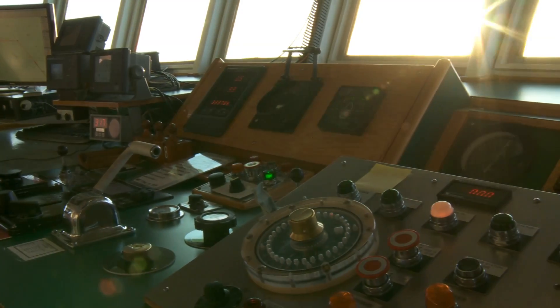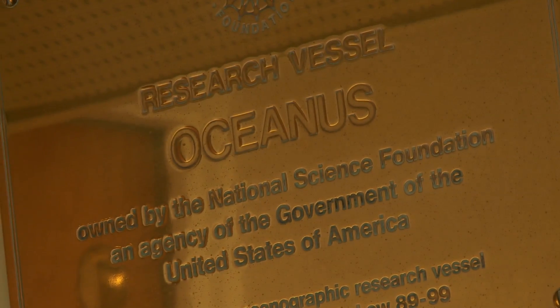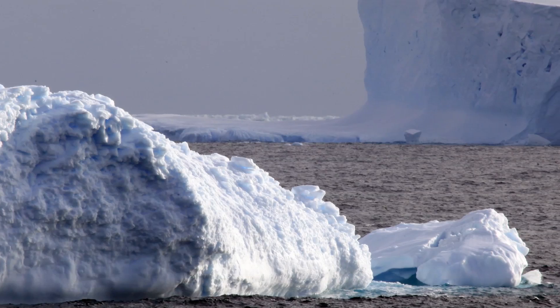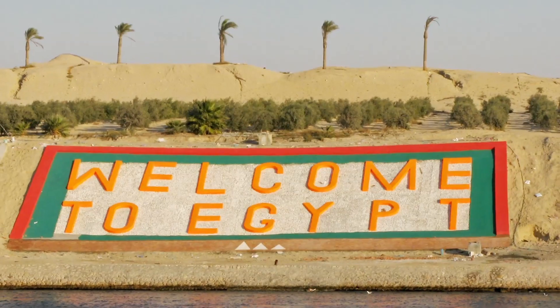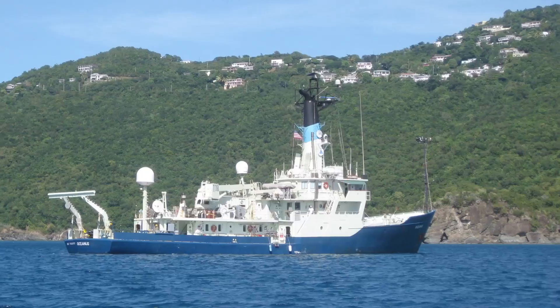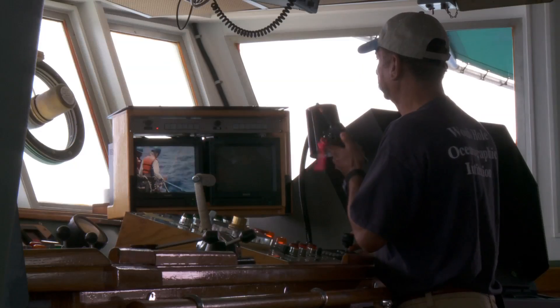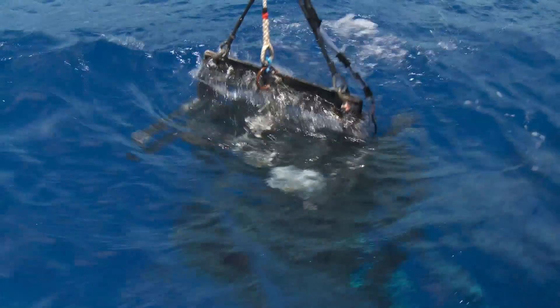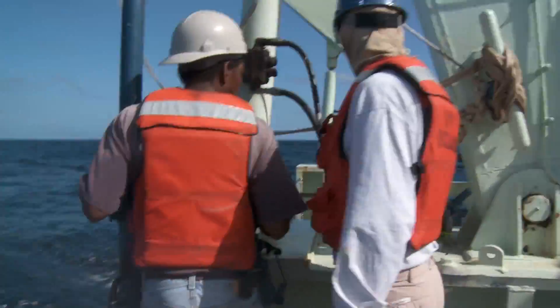Oceanus is considered an intermediate class vessel. We not only work coastal scientific research, but we have the capabilities of crossing the pond, so to speak. Oceanus has worked in areas as far north as just shy of the Arctic Circle, working in the Red Sea, South Atlantic, off the coast of Brazil, and most recently in the Gulf of Mexico. So it's a very versatile ship, very capable of conducting a variety of operations.